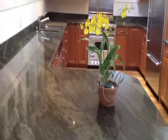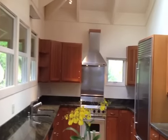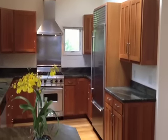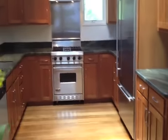To the left, as you come in this entrance, is a very spacious kitchen with beautiful granite countertops and aphromosia cabinetry. Sub-Zero refrigerator and Viking stove.